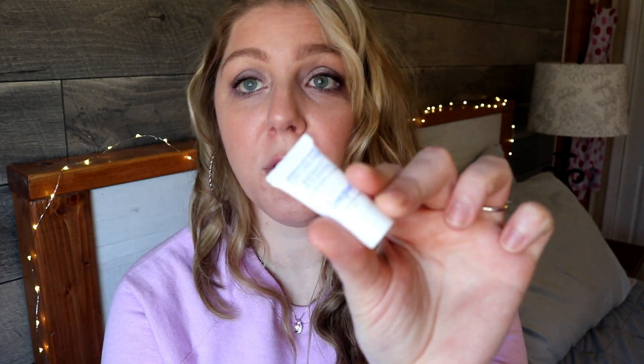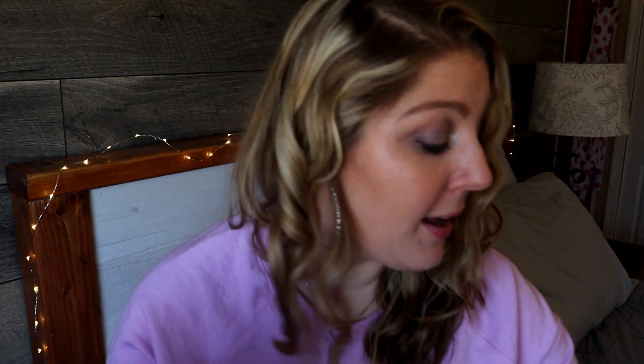This month I had ordered a kit from Dermstore for the Supergoop advanced aging eye cream from the brand Supergoop. The kit came in this cute little bag and it was called the day-to-day tote, which was a six-piece set.